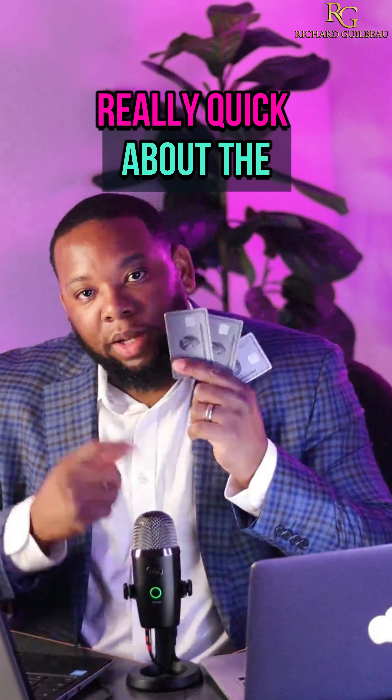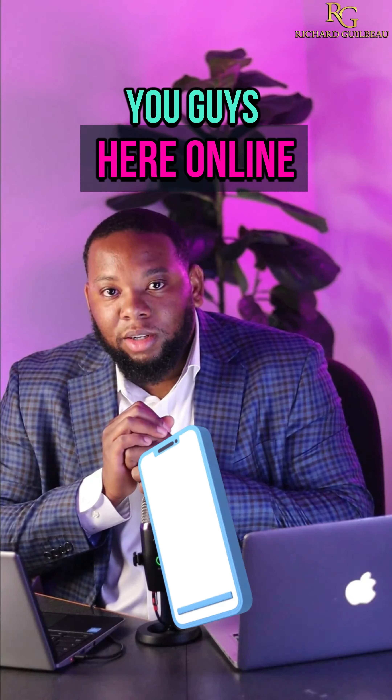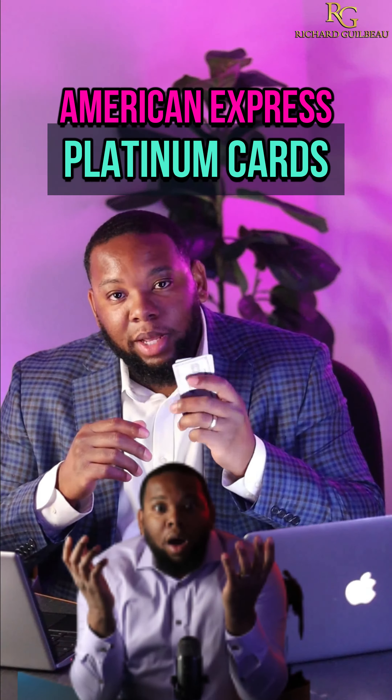I want to talk to you guys really quick about the American Express Platinum card. A lot of times you hear online people saying that they are flying for free, they're booking all these trips, they're getting these hotels for free. One of the ways they're doing that is by utilizing the American Express Platinum card.